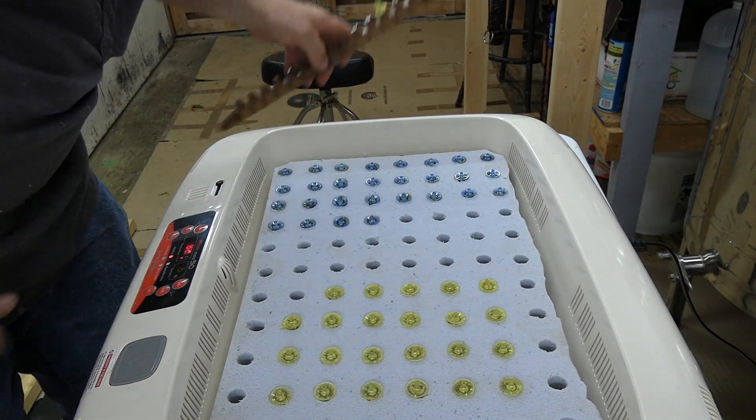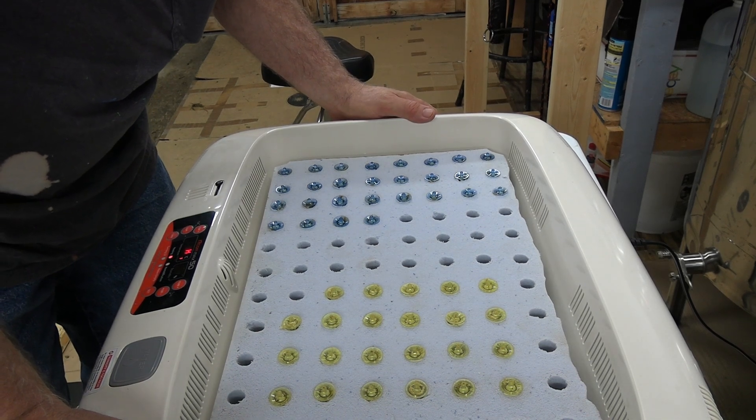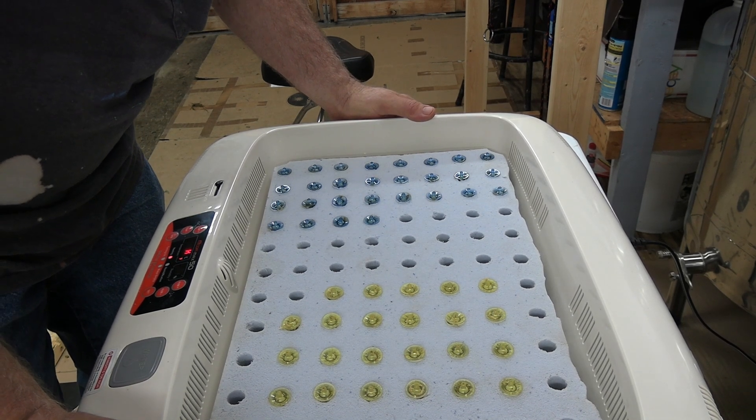Alright guys, that gives me a total of 52 cells - shoot, that tickles me to death! I'll let y'all get on out of here while I get this thing closed up. I sure appreciate you watching.